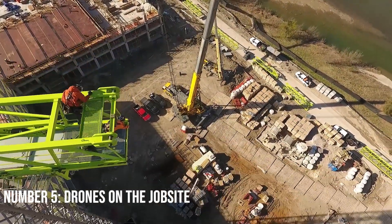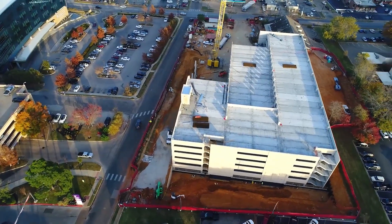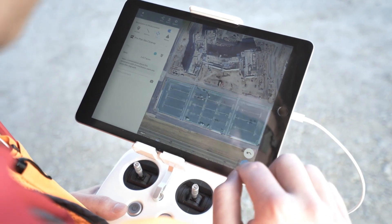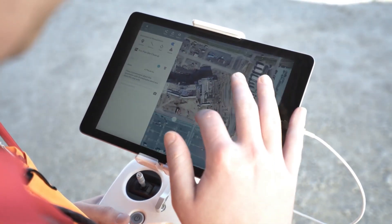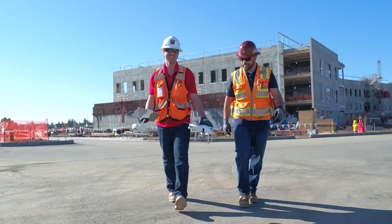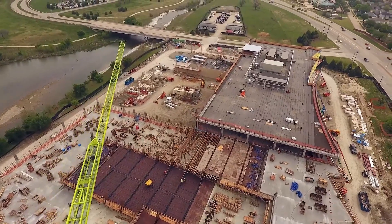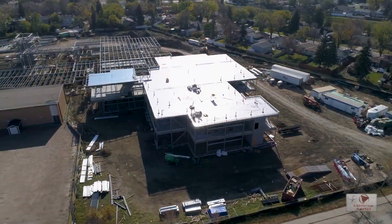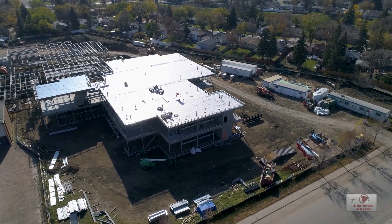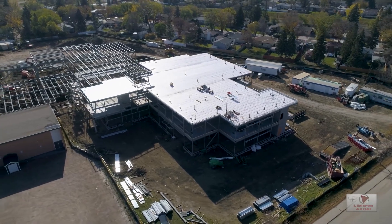Number 5: Drones on the Jobsite. Drones have revolutionized the construction industry since their emergence as a tool for jobsite surveying. From progress tracking to inspections, drones can be deployed quickly and cost-effectively, allowing business owners to save time and money while optimizing performance. Imagine being able to observe even the most difficult-to-reach areas of a structure quickly, reducing risks both financially and physically. With the right drone technology, tasks such as equipment monitoring, inventory tracking, and collision prevention can also be accomplished with ease.